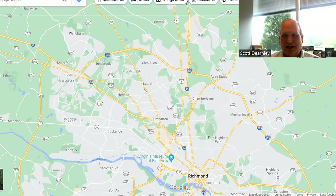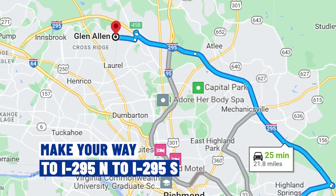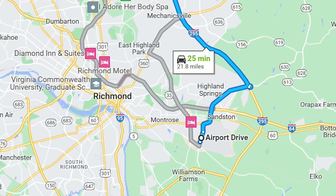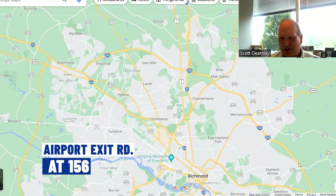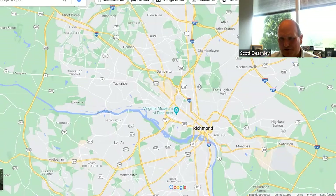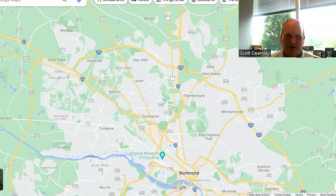If you're looking to get to the airport, that is also very simple. Anywhere you live in the Glen Allen area, you'll want to make your way to Route 295 and follow it south until you get to Exit 156, which takes you right to the airport. Very easy from Glen Allen.